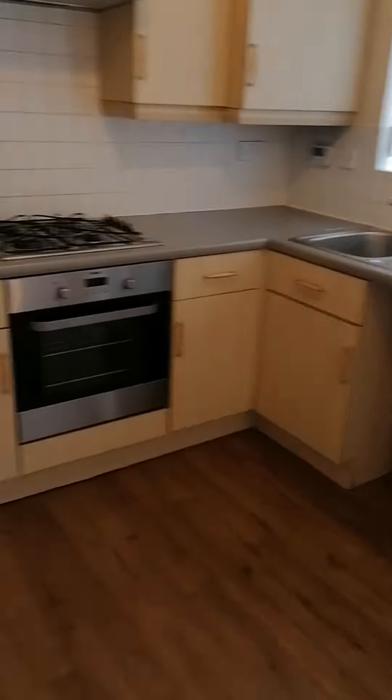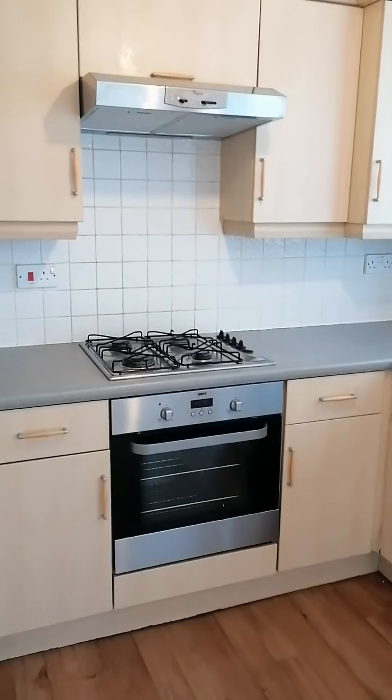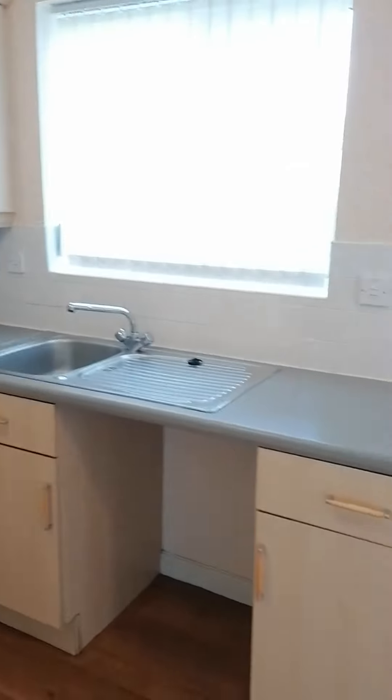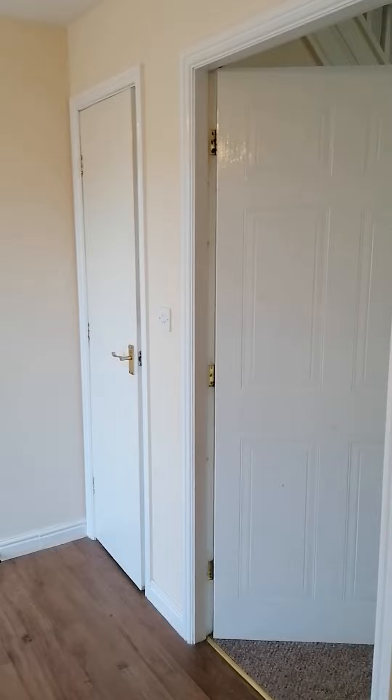We go through and we have the kitchen diner here. At that end you've got all your kitchen units and your oven, and at this end you've got space for a dining table and chairs.